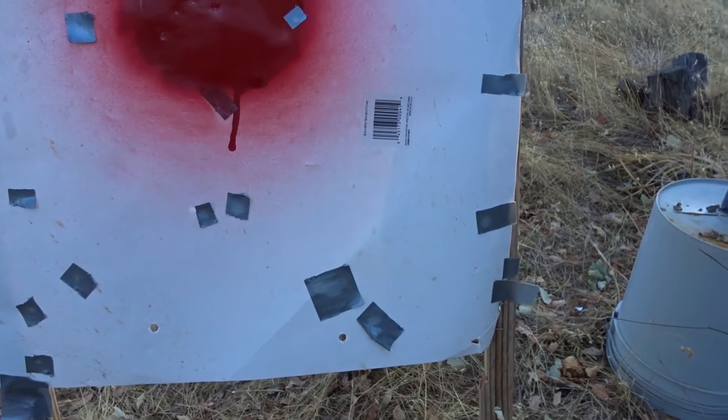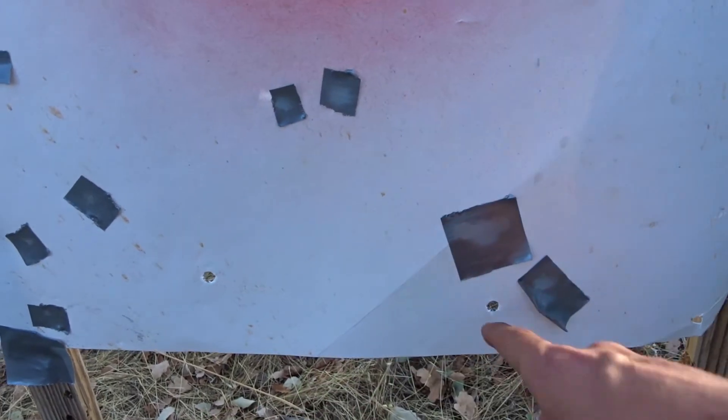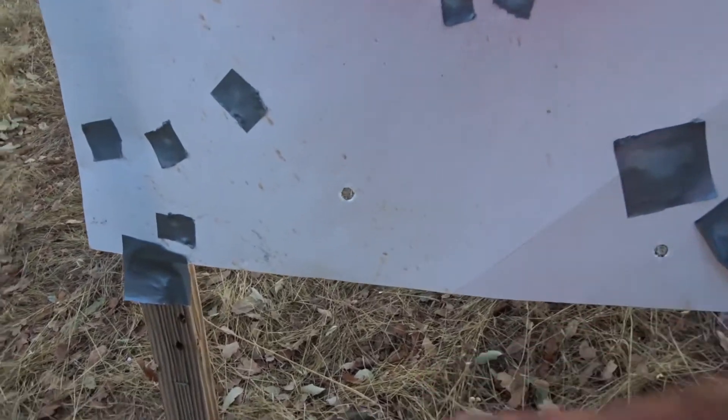With the SMB 196 Grain FMJ, I was aiming down here and it looks like we got two hits way over here, probably about 8 inches apart. And our other one must have went low.